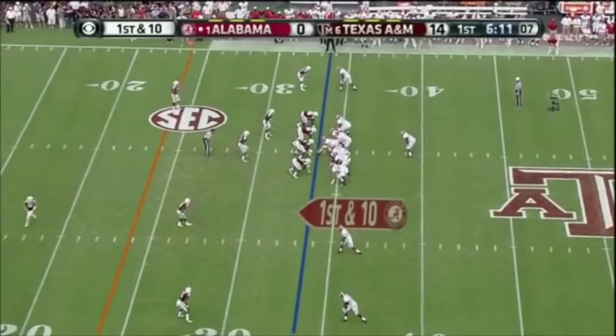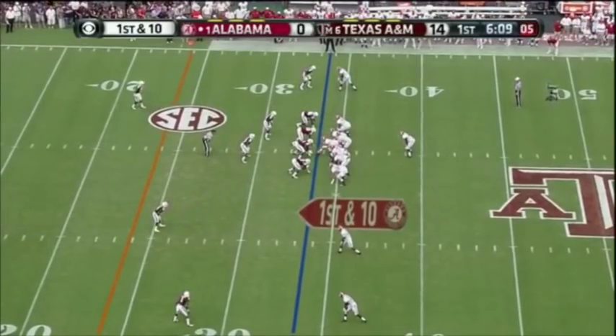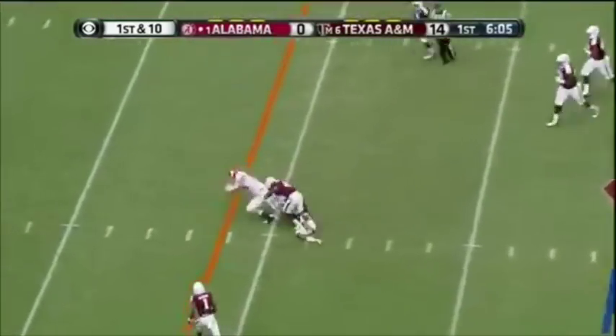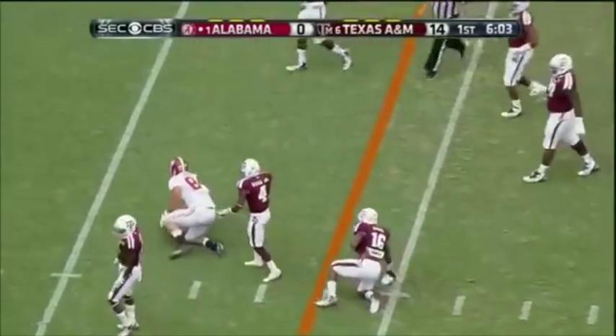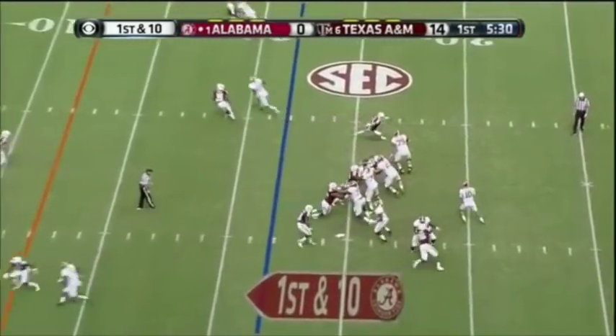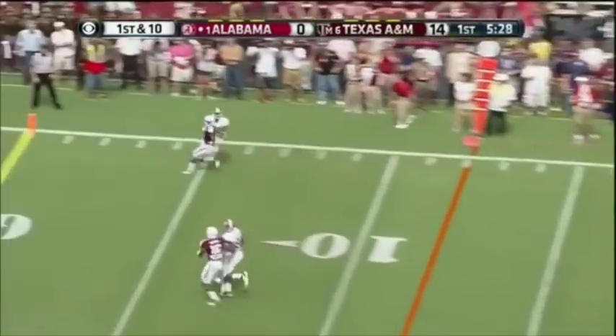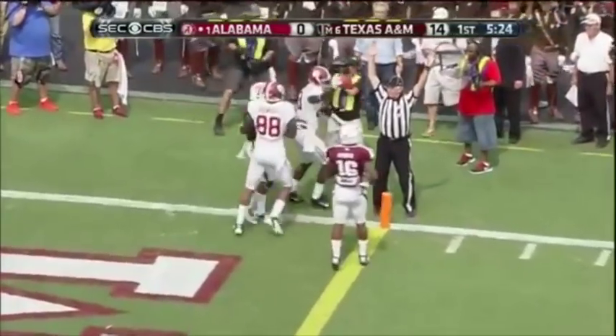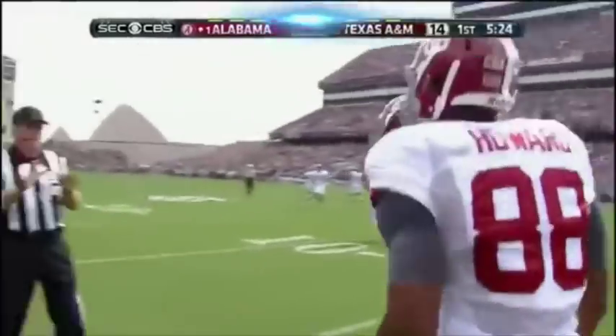Another first down. That's Eddie Lacy. Here's McCarron — he's got his tight end open, Brian Vogler. Total blitz look by A&M, and they did blitz. McCarron goes right side, comes back to Norwood. It's a touchdown. Beautiful back shoulder throw.